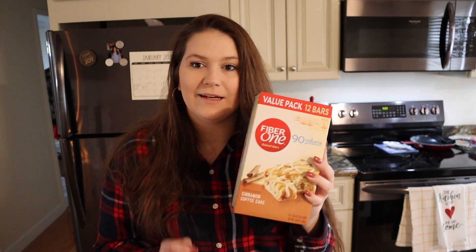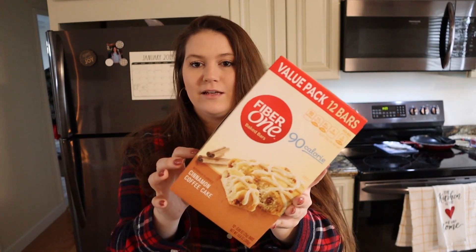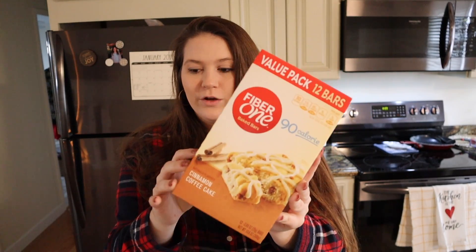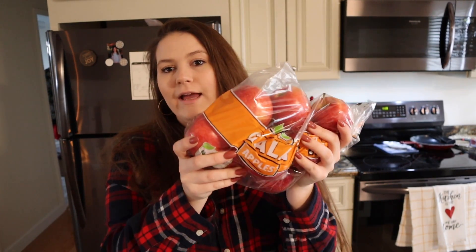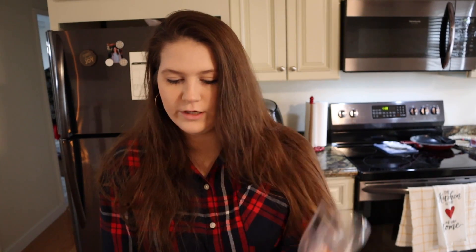I have been out of my Fiber One brownies for a little while and I really miss having my applesauce with them, so I got some of these cinnamon ones. I am really excited to have these again. These are four points and they're even better if you heat them up for a little bit. I also got a bag of gala apples — this was one of my snacks last week and I really enjoyed it.